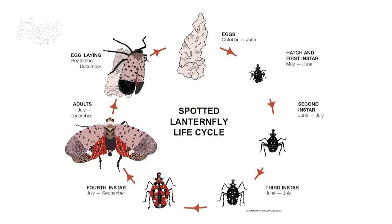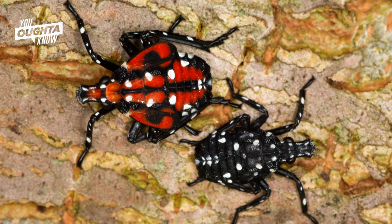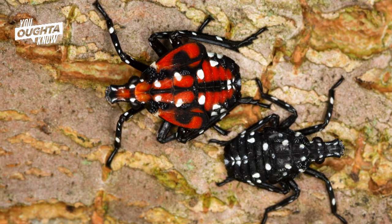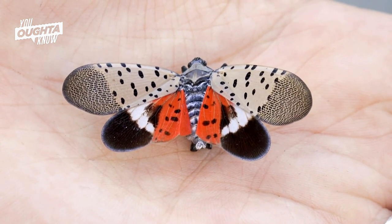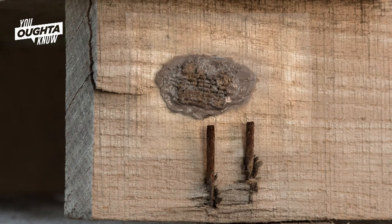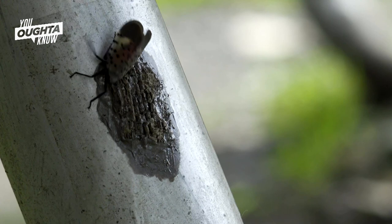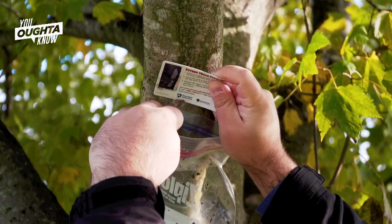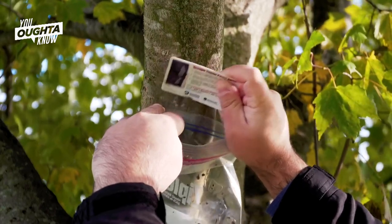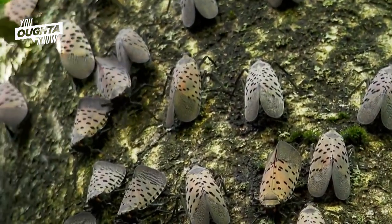Lanternfly nymphs hatch in May and are black with white spots. As they mature, they change to red with black spots and reach adulthood midsummer. That's when they start mating and laying eggs through the winter. The lanternfly can lay eggs on pretty much any surface. The egg masses look like putty or mud and should be removed so they can't hatch in the spring. Scraping them off and smashing whatever you scrape off ensures that you're squishing them — they're difficult to kill, very heavily armored and good at escape.